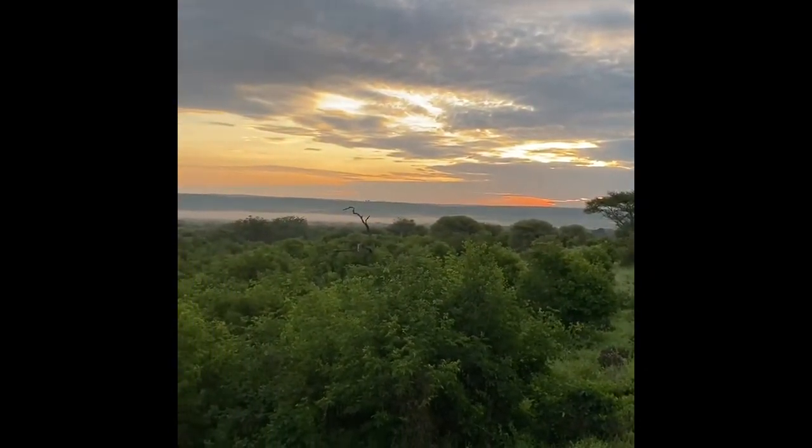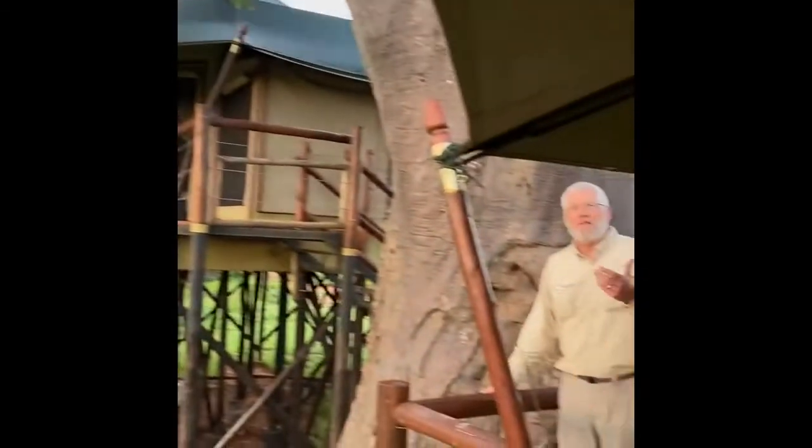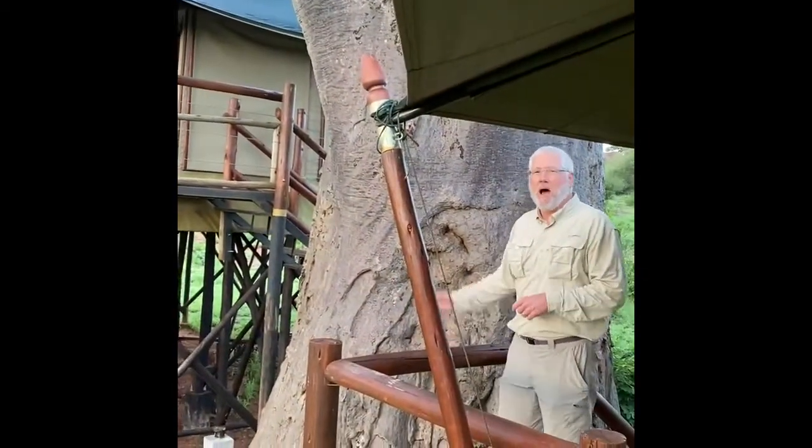So we encourage you — if you're thinking about an adventure, think Tanzania, and think treetop lodge and the baobab tree.